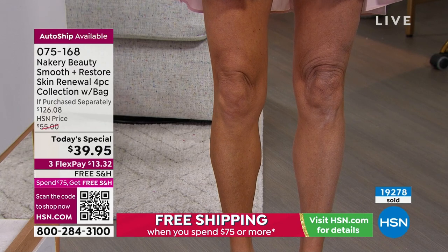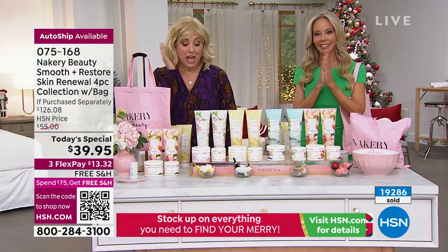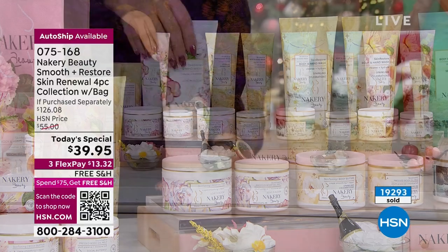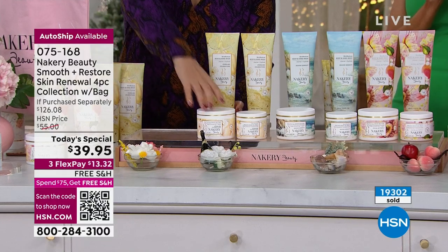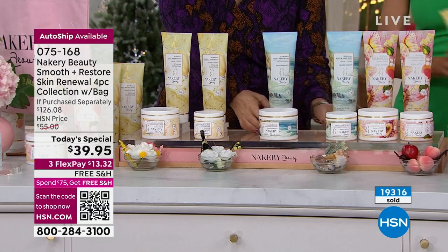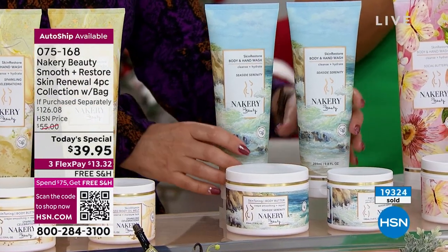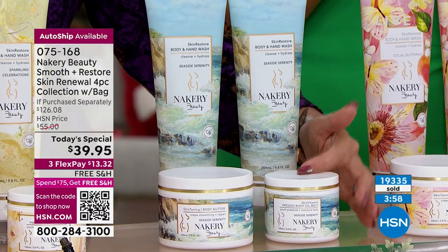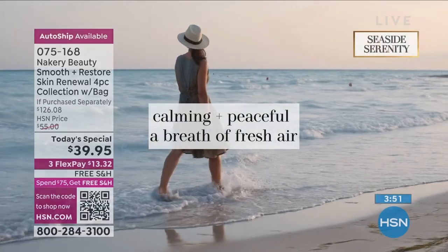We went over 19,000 sold and are heading to 20,000 in this hour. Love and Bloom is completely sold out — removing it from the set. Seaside Serenity in single ship has fewer than 500 left. You're getting two full-size hand and body washes, the giant body butter, and the new pressed oil — Liz's secret weapon. A pea-sized amount covers your whole body.